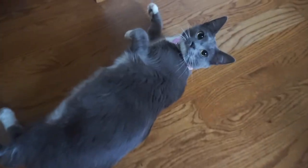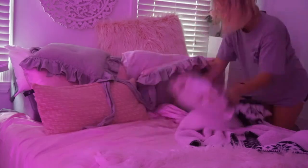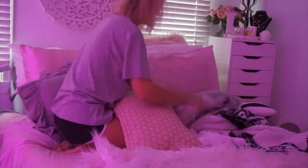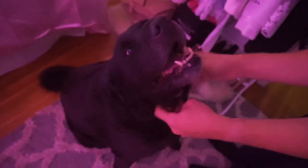Look at that — that was so cute, that was very... oh my god! Are you a happy puppy? He's smiling, yeah he is.